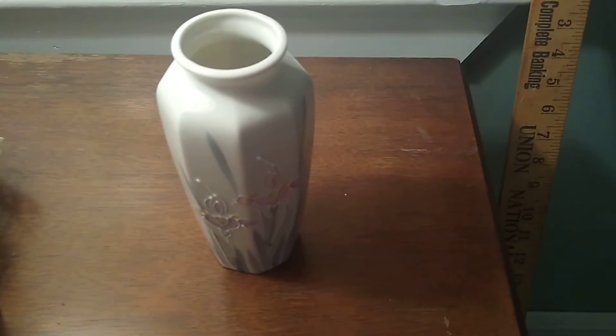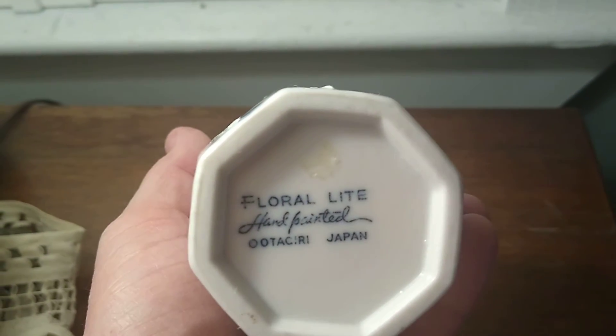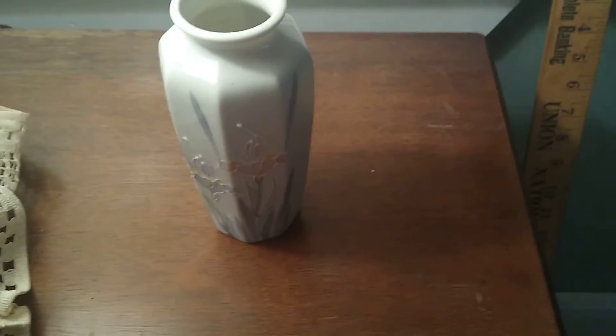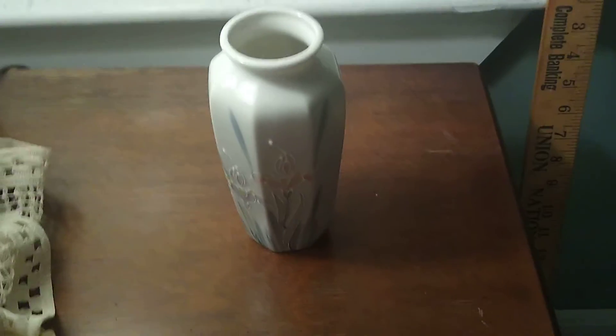Hello everybody, this was the other nice find I had today. It's a floral light hand-painted Otagiri Japan floral vase — very beautiful. I'm finding them online anywhere between thirty and sixty dollars. There are a few out there; some of them have different bottoms, but most of them that I saw look just like that. It's a beautiful vase.